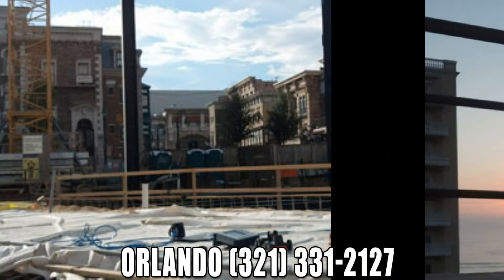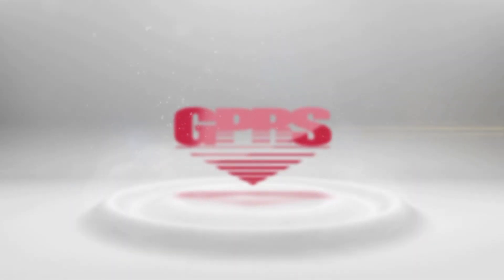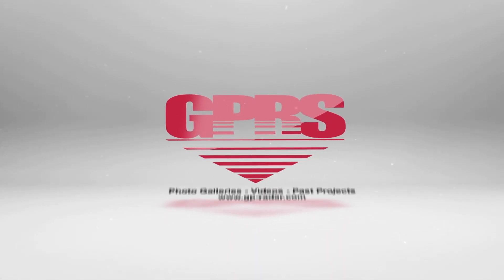You can give us a call today and see how we can provide these benefits to your specific project. Visit our Contact Us page on the website for a technician near you.